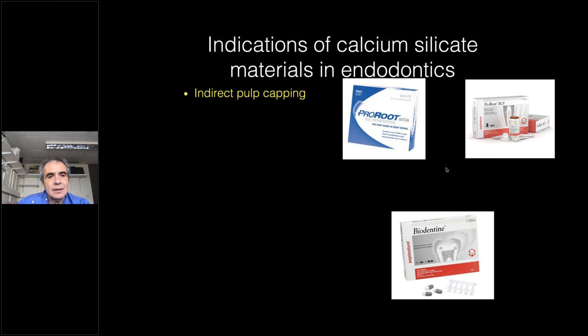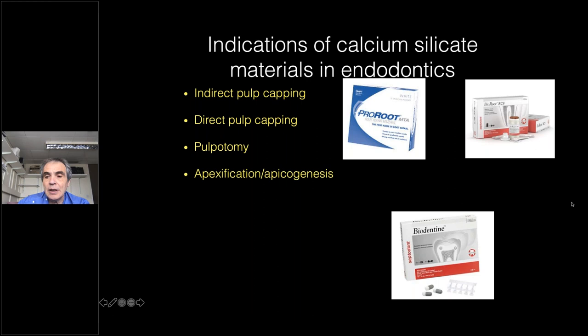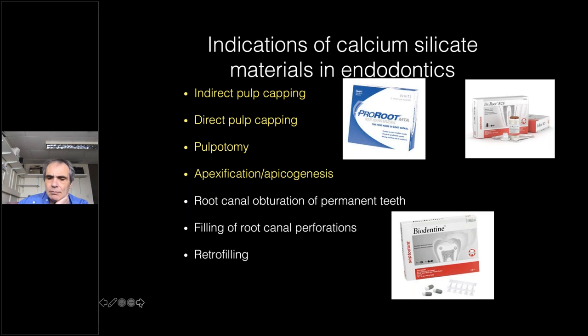In general, these materials can be used for indirect pulp capping, direct pulp capping, pulpotomy, apexification and apicogenesis, root canal obturation of permanent teeth, filling of root canal perforations, and retrofilling. So there is a very vast use of these materials.